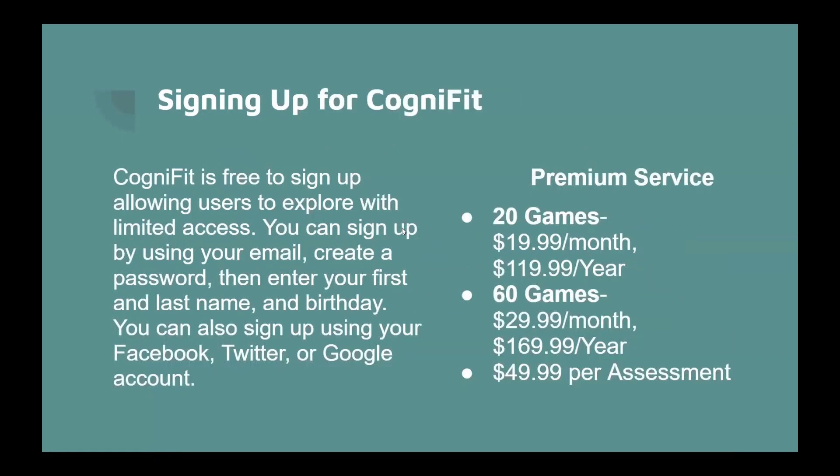CogniFit is free to sign up for, allowing users to explore with limited access. You can sign up using your email, create a password, then enter your first and last name and birthday. You can also sign up using your Facebook, Twitter, or Google account. There are different subscription options available depending on what you want to purchase.